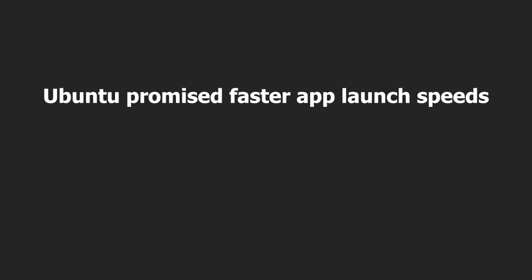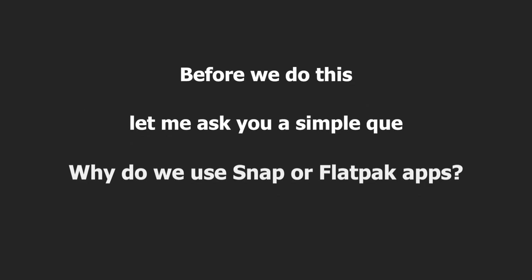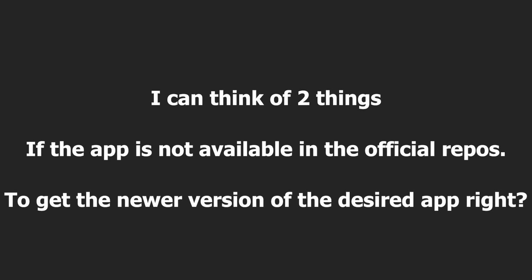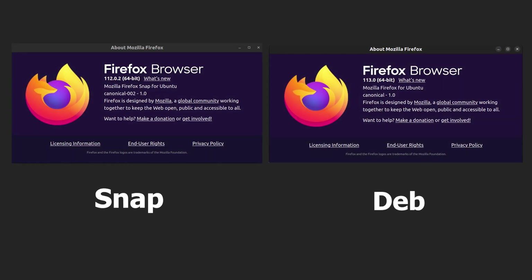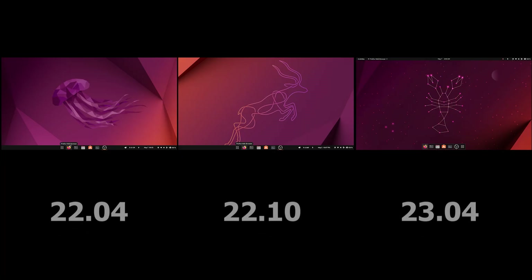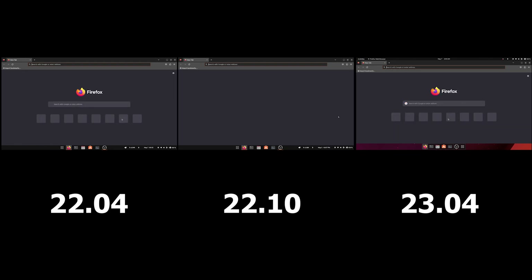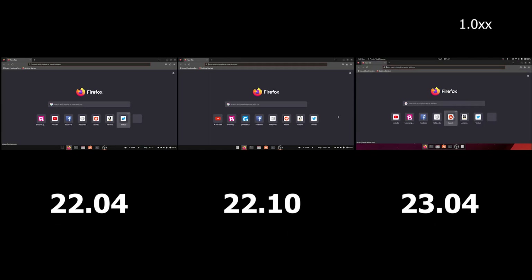Ubuntu 23.04 promised faster Snap app launch speeds, so I tested it with Firefox Snap. It's worth noting that the dev version of Firefox I installed was actually newer than the Snap version — Ubuntu forcing Snap on core apps like a browser, which should always be up to date, is frustrating. In the slow-motion test, 23.04 is slightly faster by milliseconds, but in real-time you cannot see any difference. You might notice the difference only on a hard drive.